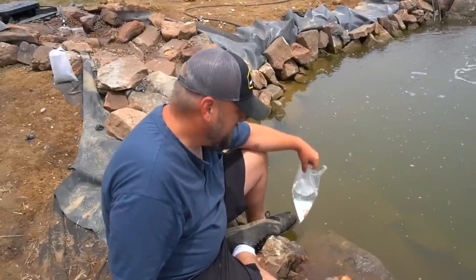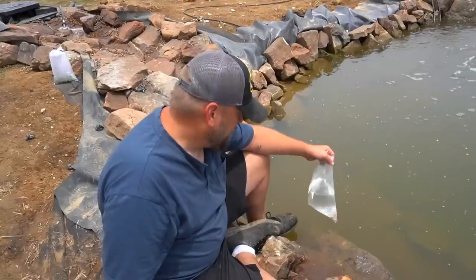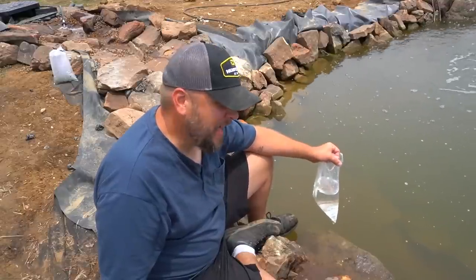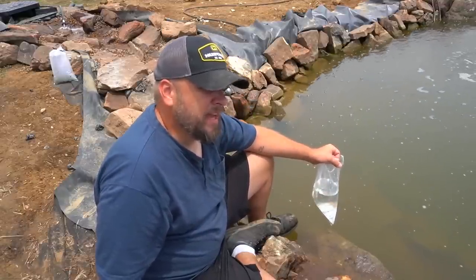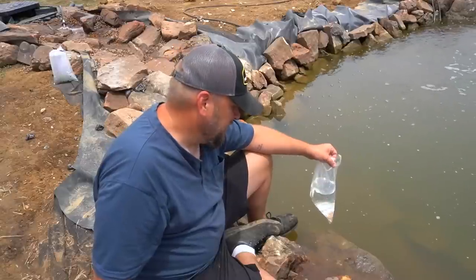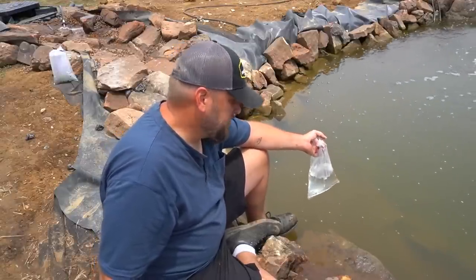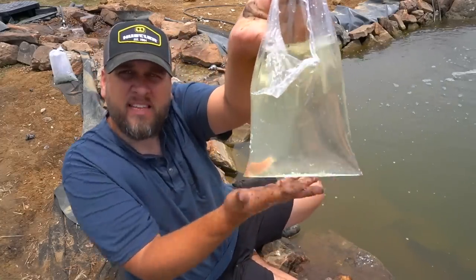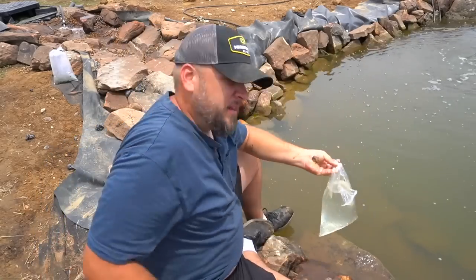This one is called a dojo loach, also known as a weather loach because they can sense barometric pressure and their activity changes based on that — in Japan they use them to predict the weather. The point is it looks like an eel but it's an algae-eating fish that can handle a wide range of temperatures, will feed out of your hand, and is a good pond mate for koi.